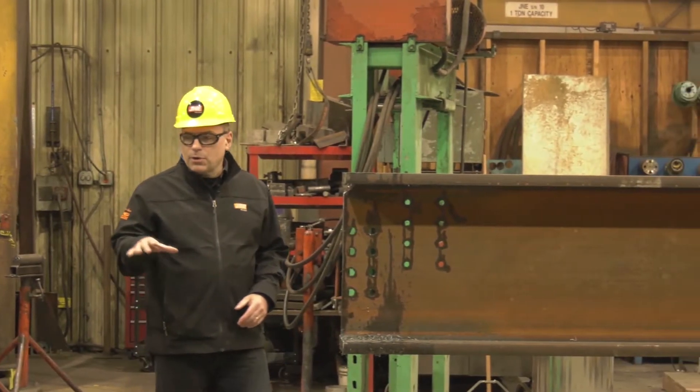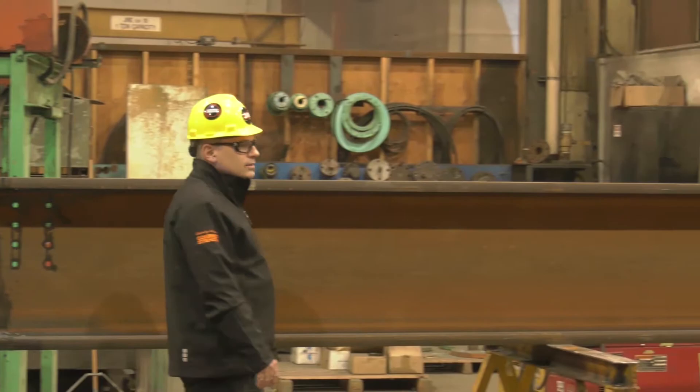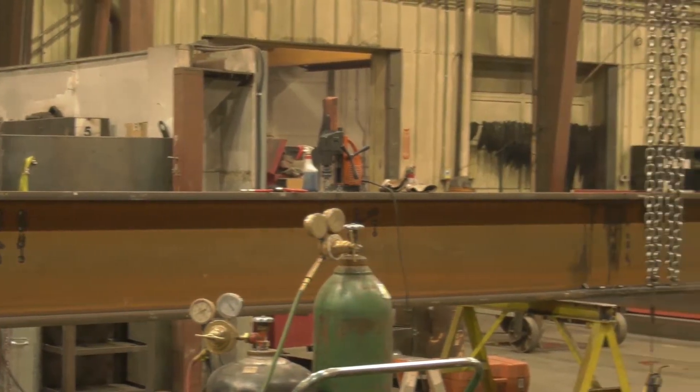Moving down from this part of the facility we go into a general fabrication bay where we have diverse fabrication capabilities including pipe fabrication, structural steel, and other types of fabrication.